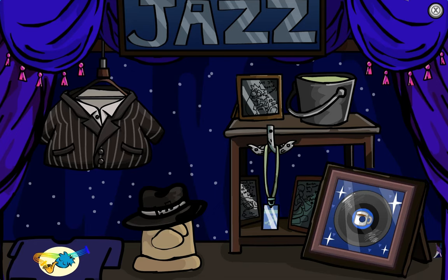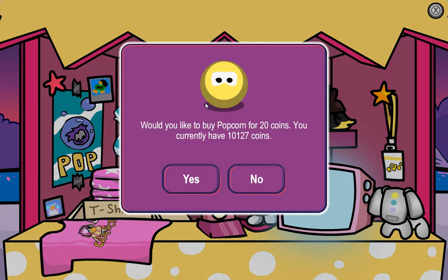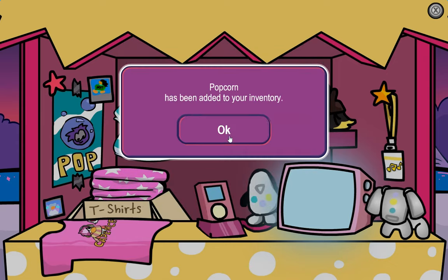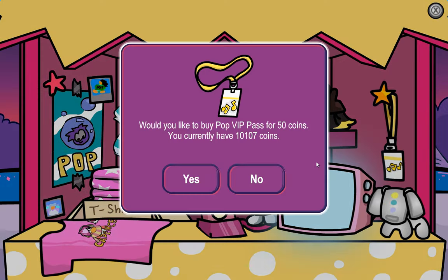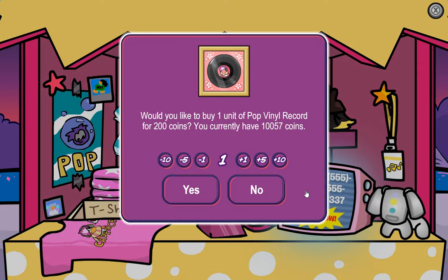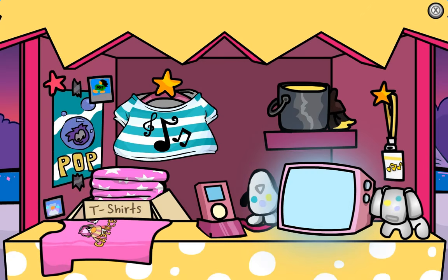Let's move on to the next merch booth. The next merch booth was at the Iceberg for the Pop one. By doing this, we can get the popcorn color. Another thing we can claim is the Pop VIP Pass. And another thing we can claim is the Pop VIP Record, which will add not only the item but also all of the music from it as well.